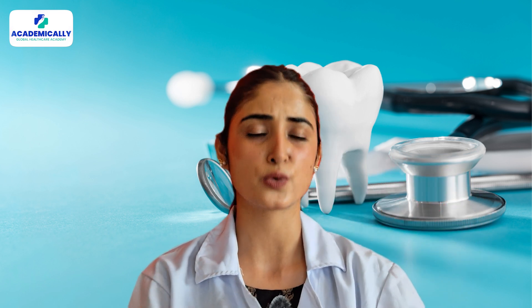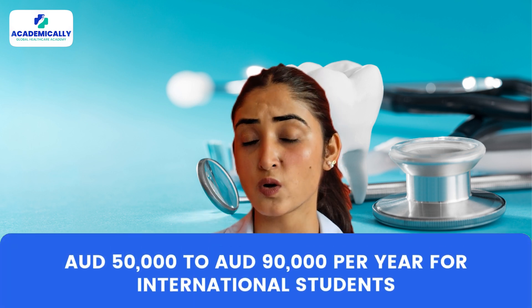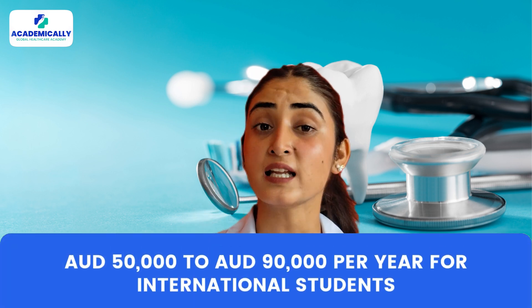Now let's talk about the fees. The tuition fees for a master's in dentistry in Australia range from 50,000 Australian dollars to 90,000 Australian dollars per year for an international student. Yes, it's a big investment, but with the quality of education and the opportunities that follow, it's worth it.